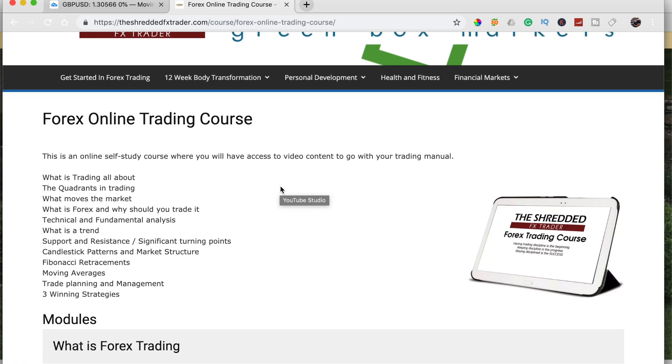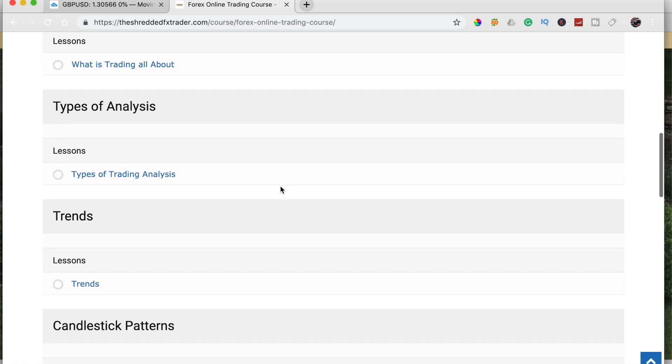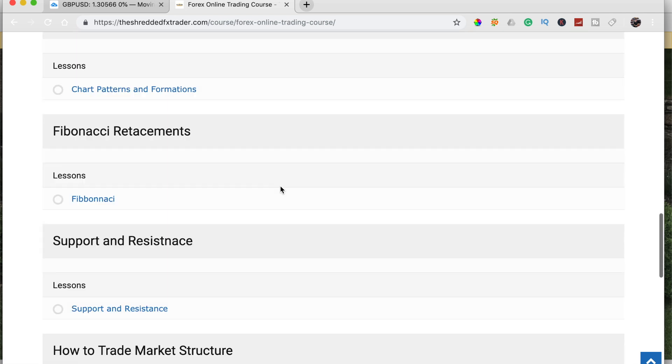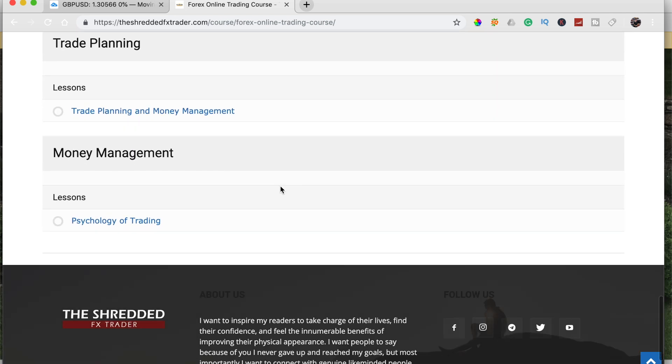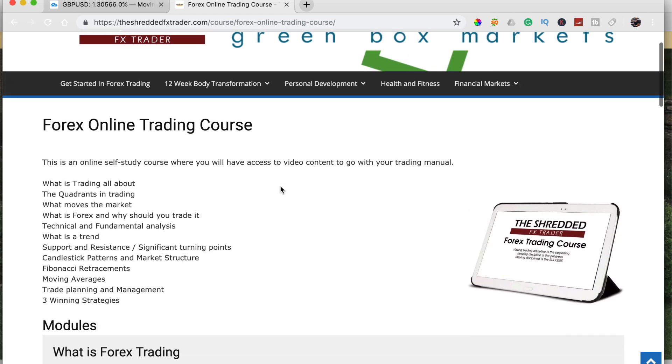The next thing is my trading course. If you go over to shreddfxtrader.com/course/forex-online-trading-course it is there. It covers what forex trading is all about — types of analysis, trends, candlestick charts, patterns, Fibonacci — it's all there. Best of all, it is completely free, you don't have to pay for it.